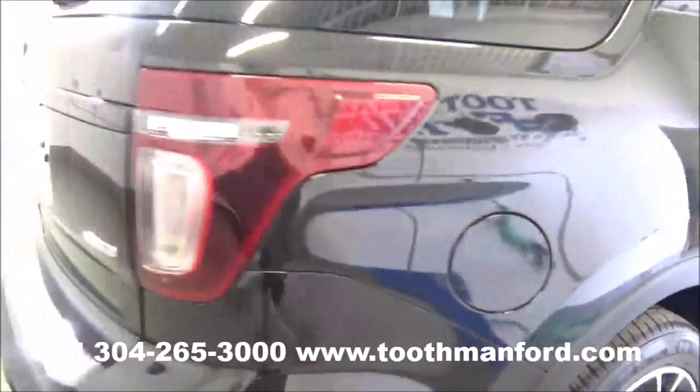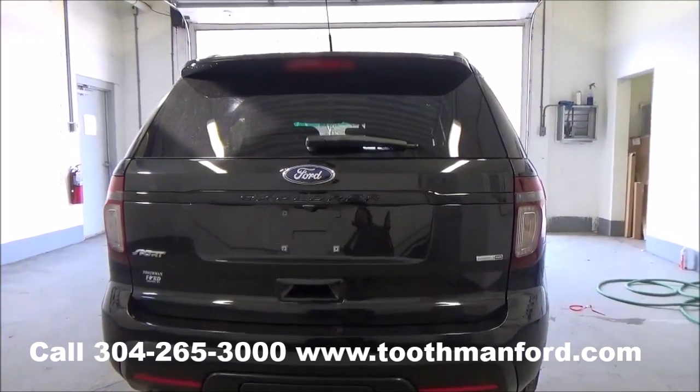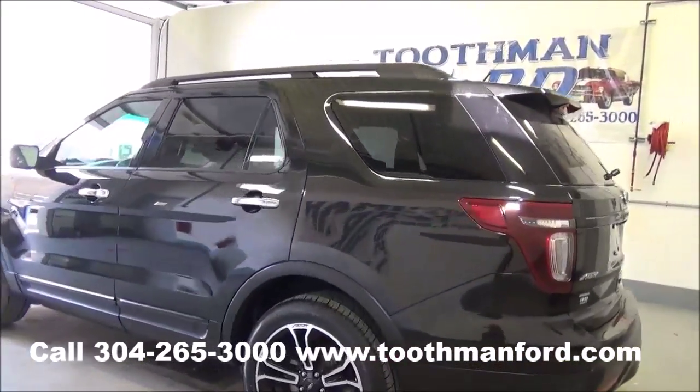Tires are in great shape. Moving on to the back — it's four wheel drive powered by an EcoBoost engine. Has dual exhaust, a backup camera, backup sensors, rear wiper, and rear spoiler. It also gives you the option to add the tow package.